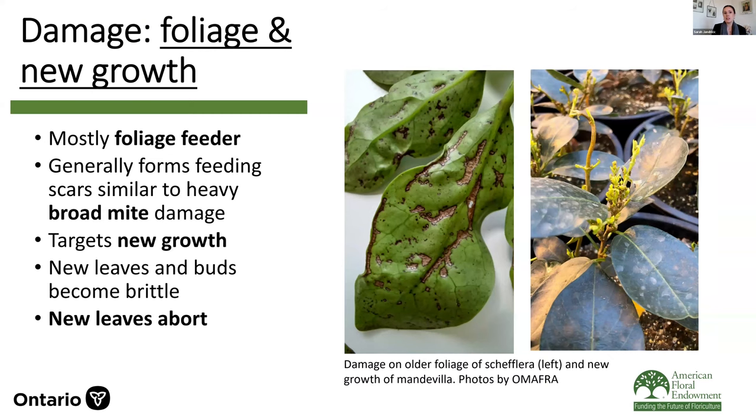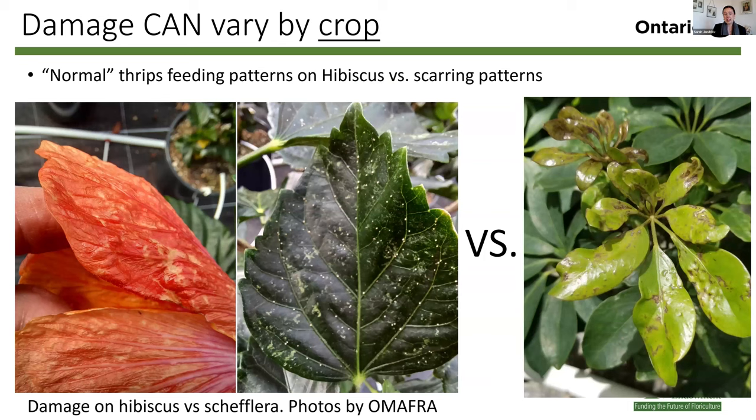We know this pest is mainly a foliage feeder. It will feed on pollen and nectar within flowers and cause some scarring, but it's mostly interested in the growing points of plants. Generally this looks a lot like heavy broad mite damage — new leaves and buds become brittle, leaves become distorted, we get heavy brown scarring and often new leaves abort. But on some plants it actually looks more like Western flower thrips damage, as opposed to this more broad-mite-type damage. So it is important to monitor and confirm what pest species you have.